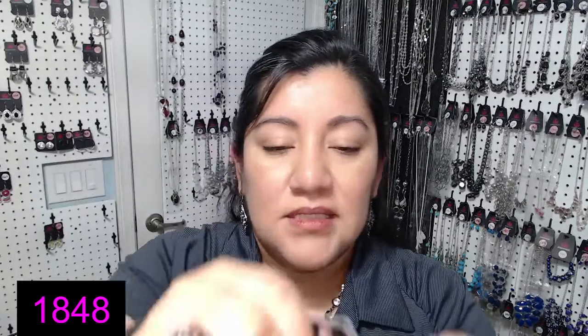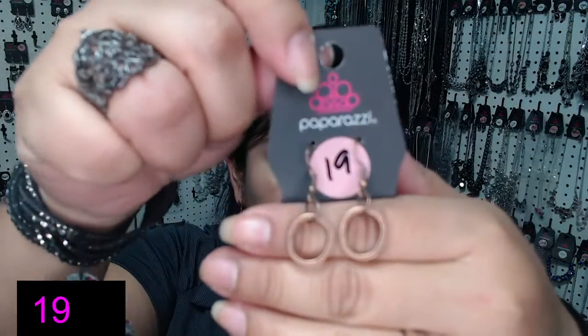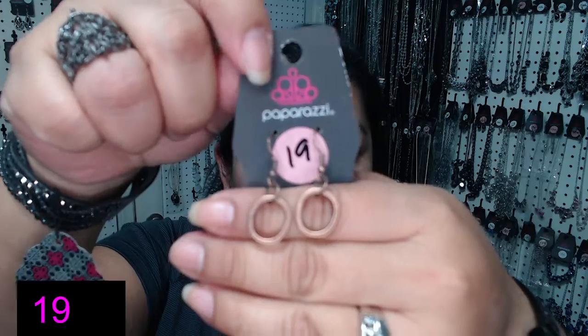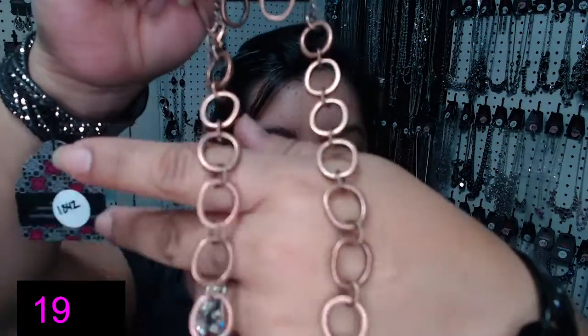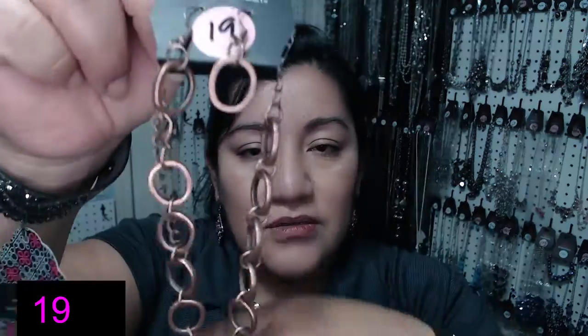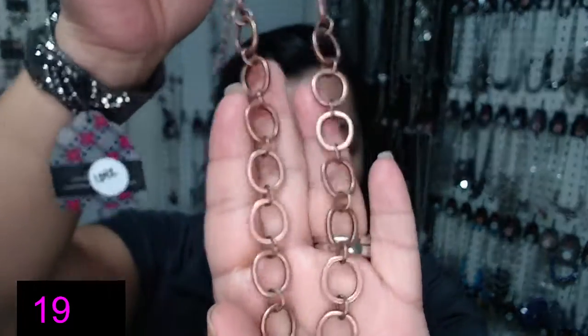Number 19. El número 19. Another bronze colored necklace — en el color bronce. Son nomás unos circulitos chiquitos — all little circles. And in a brown color. Number 19.